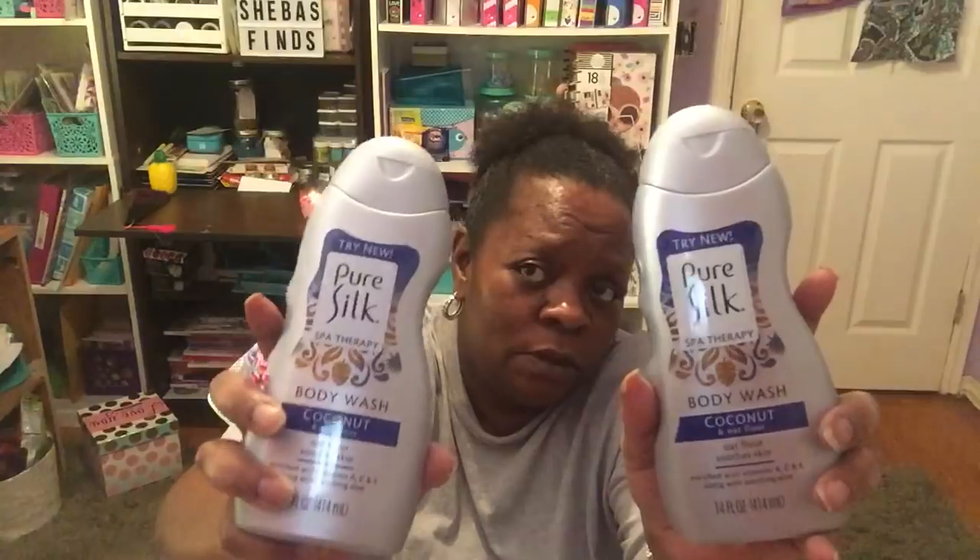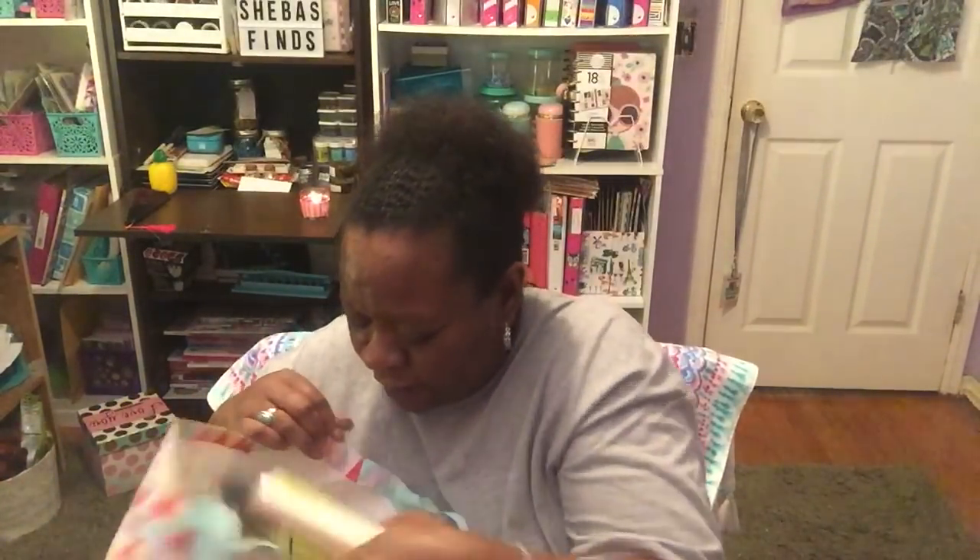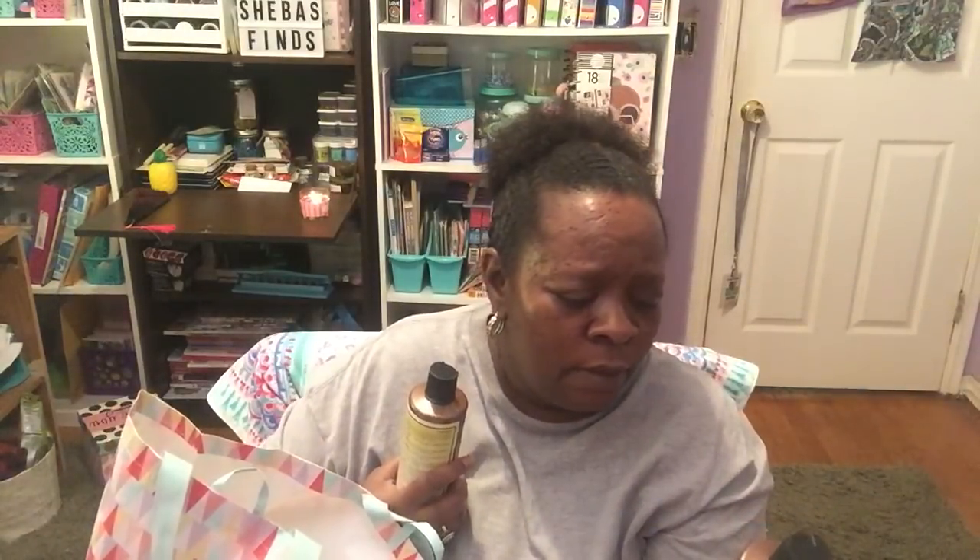I found the Pure Silk spa therapy body wash in coconut and oat flour, 14 fluid ounces — rich with vitamins A, C, and E along with soothing aloe. This smells really good, just like coconut. I like the way coconut smells even if I don't love eating it, so I got two of these. The last item in this bag is the One and Only Argan Oil color oasis clarifying shampoo — a pre-color shampoo that removes buildup and prepares hair for optimal color penetration, 12 fluid ounces. I got two: one for me and one for my daughter.